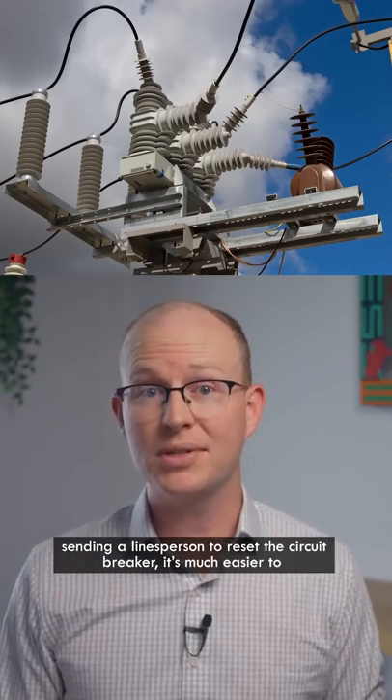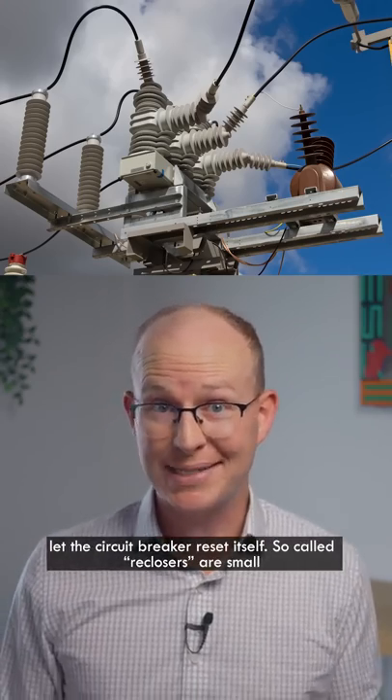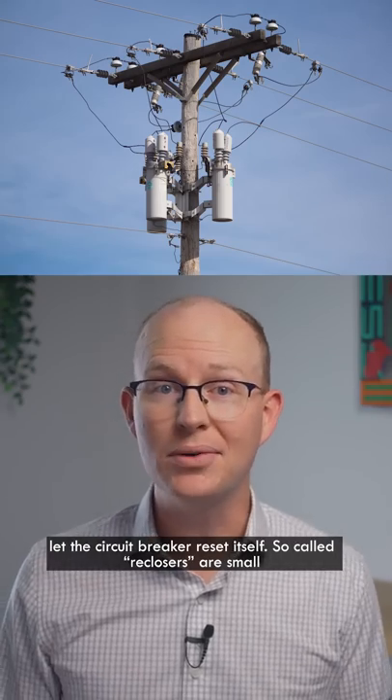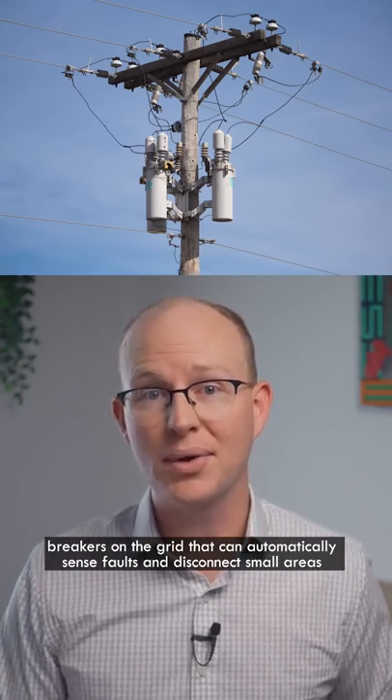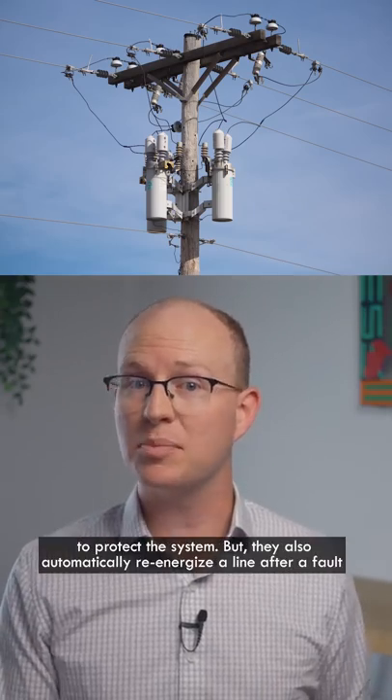Instead of sending a linesperson to reset the circuit breaker, it's much easier to let the circuit breaker reset itself. So-called reclosers are small breakers on the grid that can automatically sense faults and disconnect small areas to protect the system.